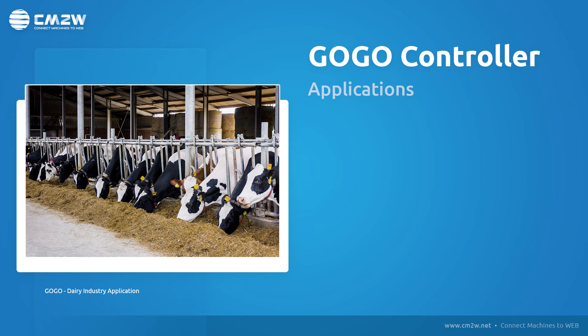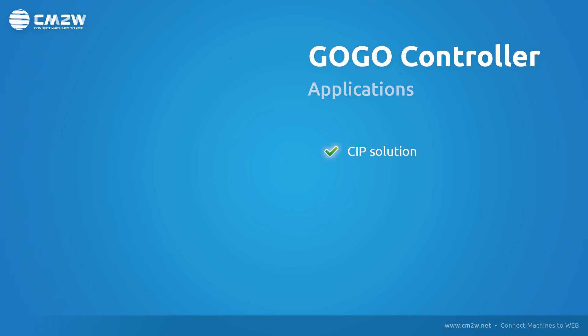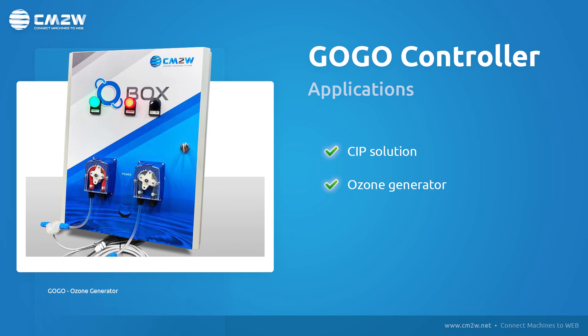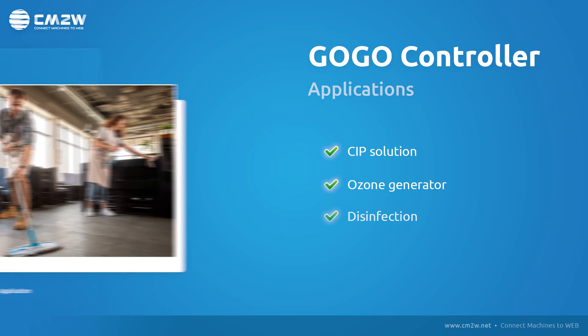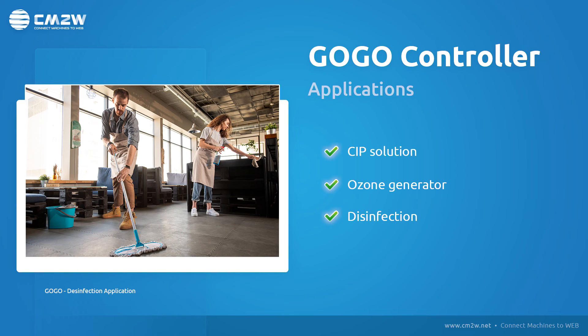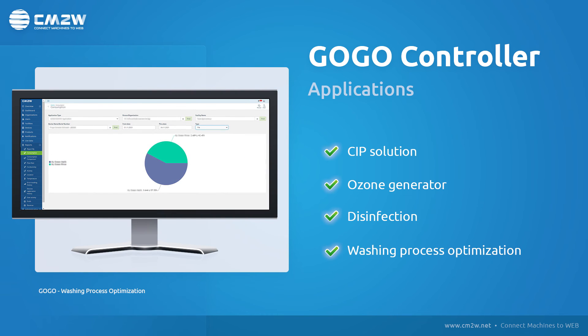Moreover, the GoGo dosing system can be applied as a clean-in-place solution, CIP, for example in the dairy industry. An ozone generator could also be integrated into the dosing system in order to improve disinfection in the dishwashing area during non-operating hours, or to optimize the washing process combined with the right mix of chemicals when implemented in a laundry solution.